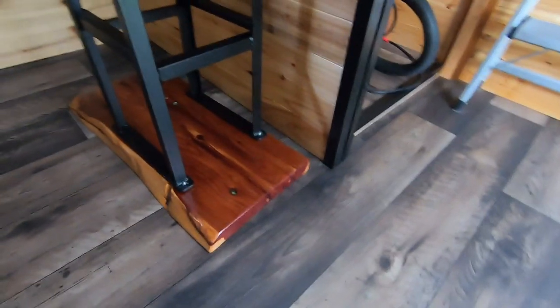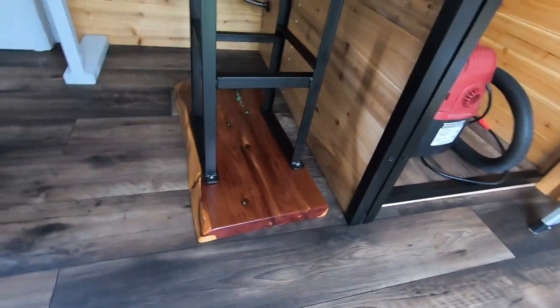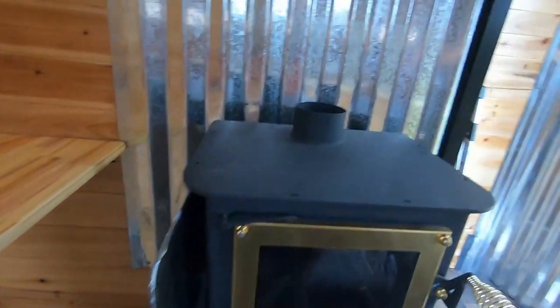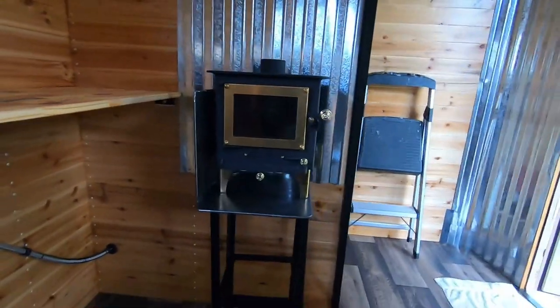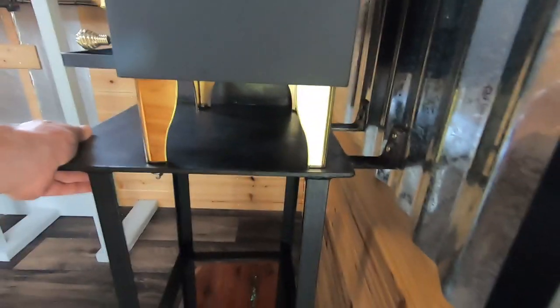We've got the stove installed. Today we're going to work on screwing it through the floor, securing it with some bolts. This sucker just turned out great. Got the heat plate on this side to protect. We're going to see how that works out. We already have it mounted to the wall — it's already very stable — and the next step will be to bolt it to the ground. It's inlaid with turquoise, so that's pretty neat as well.